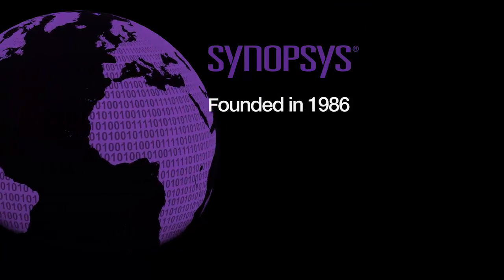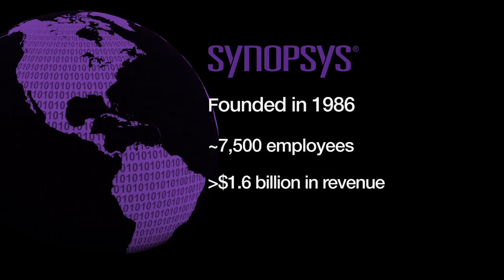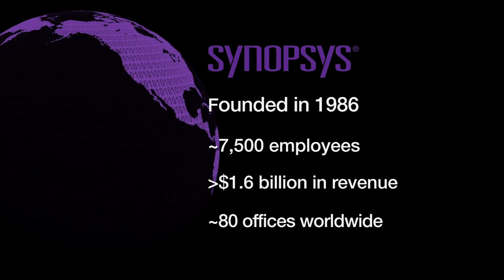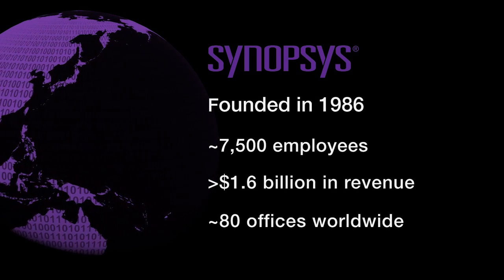Synopsys is a global company with over 7,500 employees, 1.6 billion dollars in revenue, and over 80 offices worldwide. We deliver solutions to the most challenging automotive electronic developments. To find out more, please visit synopsys.com/automotive.